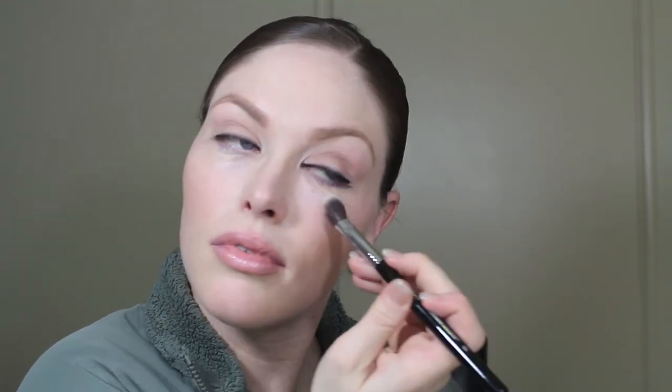I also like to highlight the upper part of my cheekbones and my nose. It just looks better to me, and that's why I do it.